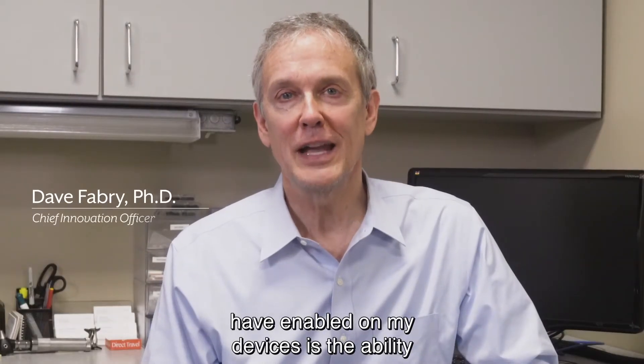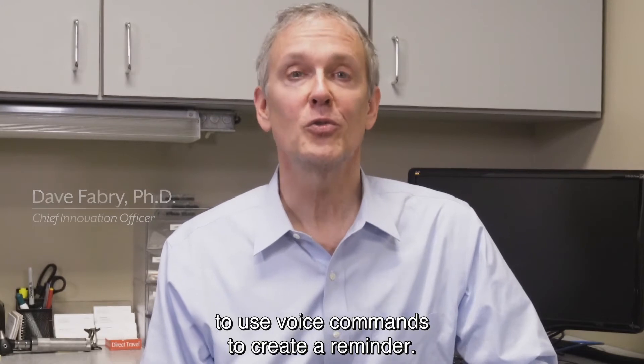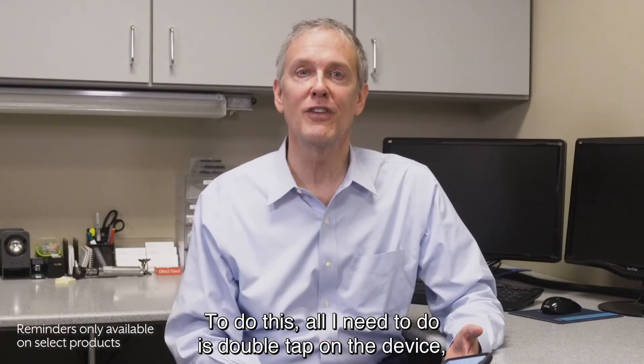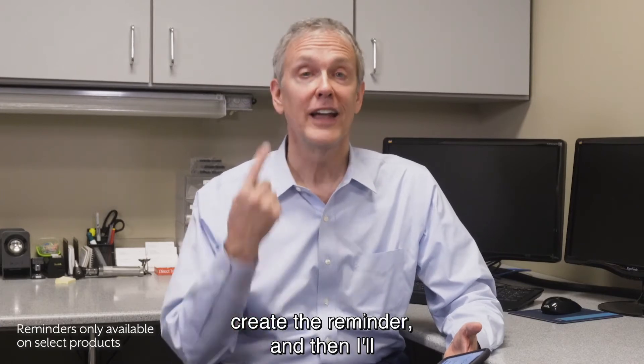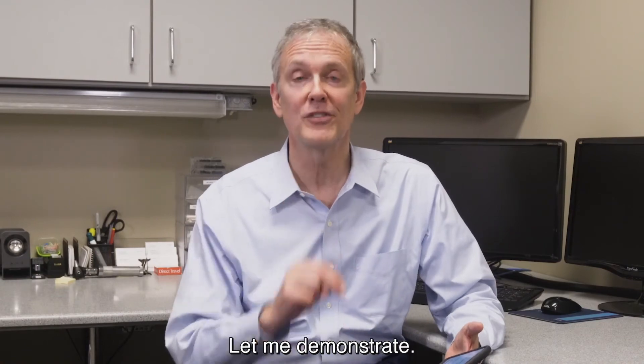One of the really cool features that I have enabled on my devices is the ability to use voice commands to create a reminder. To do this, all I need to do is double tap on the device, create the reminder, and then I'll hear an audible command saying that that reminder has been created. Let me demonstrate.